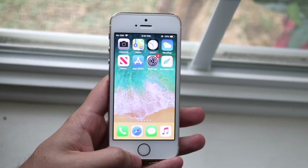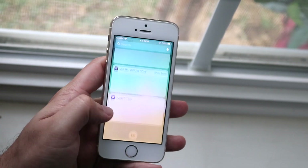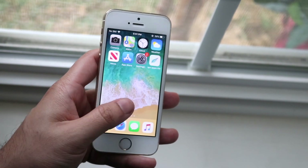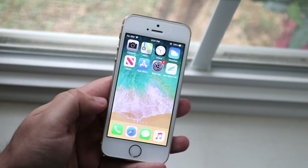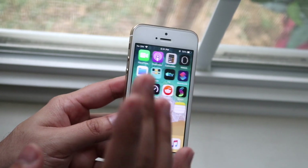Welcome back everyone. iOS 12.5.2 just came out today fairly randomly on the iPhone 5s. I went ahead and installed it, and I don't know, maybe this is my old iPhone 5s because it's acting a little weird, but I can definitely tell you for the most part it's just insane that we're even getting updates at all.